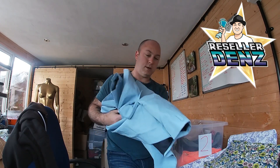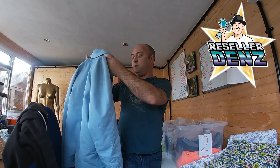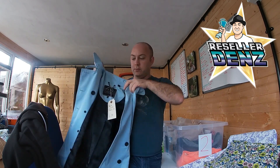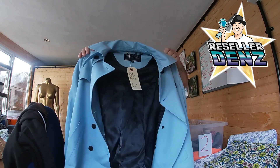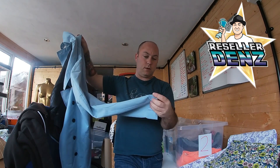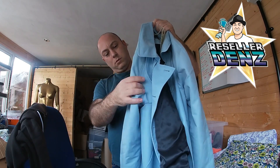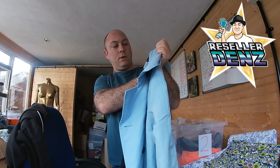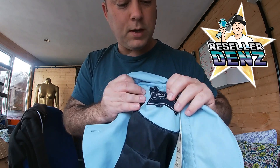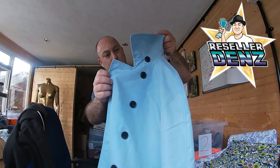This seems to be the jacket box, which might go well this Thursday. You've got the Jack Wills light blue women's jacket, that is a UK 10. Some bits on the arms, stitching is good, and on the inside they've got a little chain detail. Yeah, UK 10, pretty good nick.